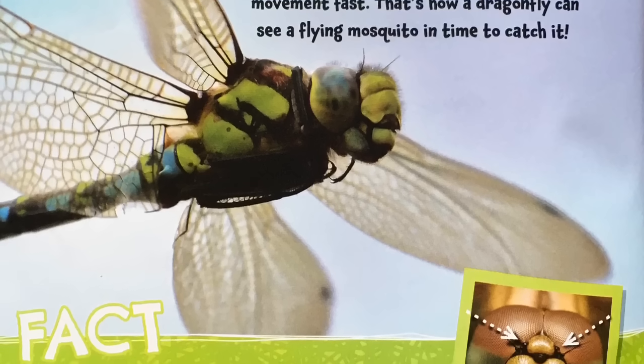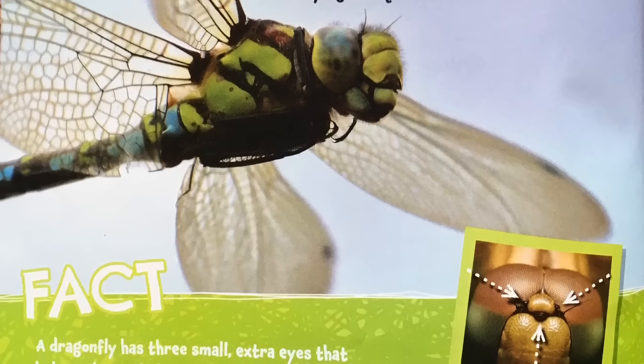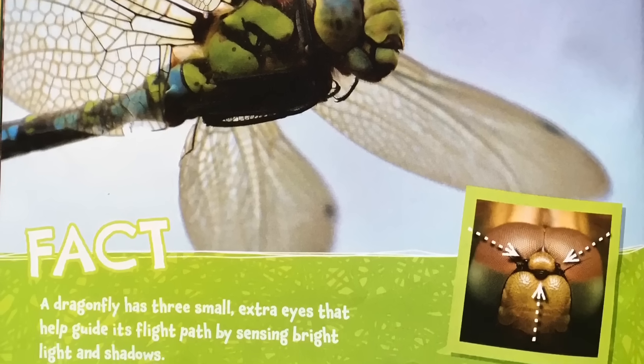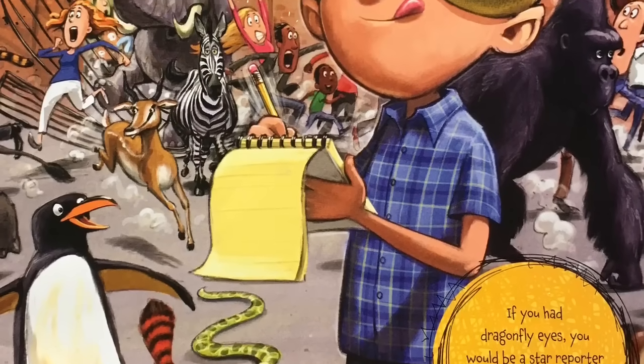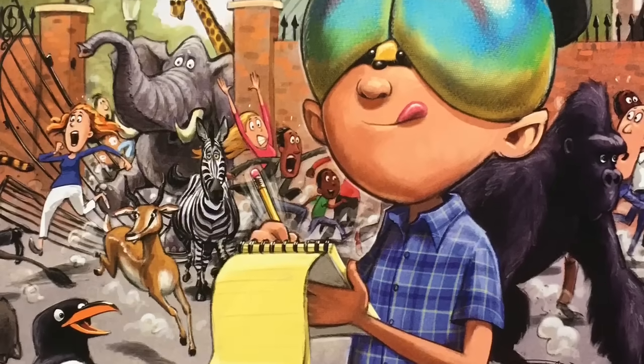Fact: a dragonfly has three small extra eyes that help guide its flight path by sensing bright light and shadows. If you had dragonfly eyes, you would be a star reporter because you'd never miss any of the action.